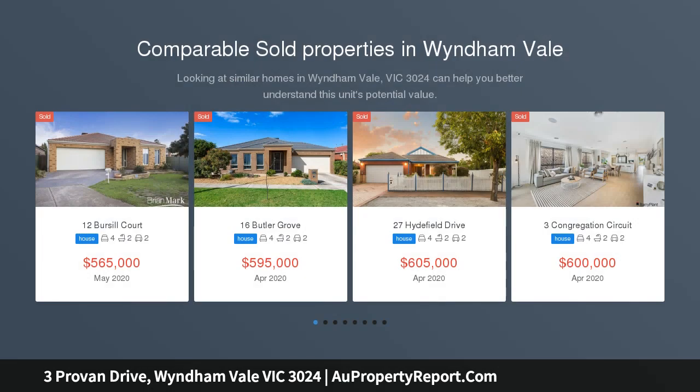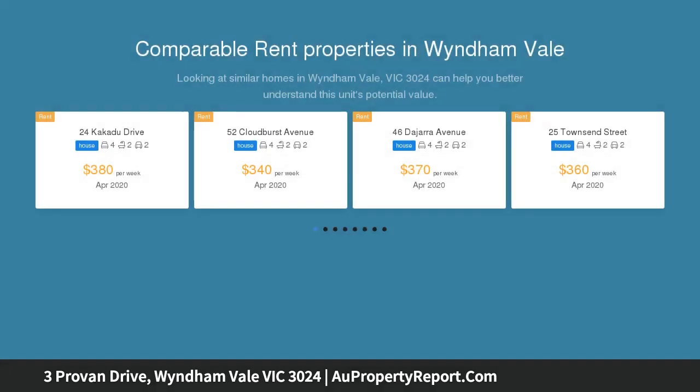There's a big surprise awaiting inside this immaculate family home, comprising four generous bedrooms with built-in robes, master with en suite, open plan kitchen family area with adjoining separate lounge.